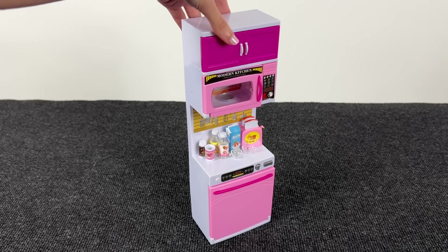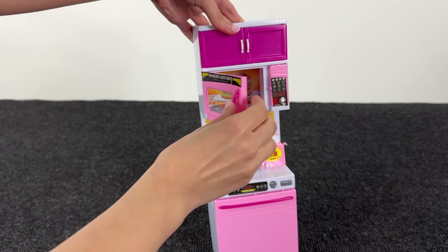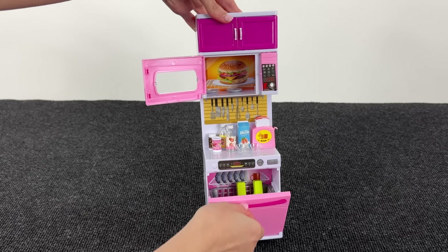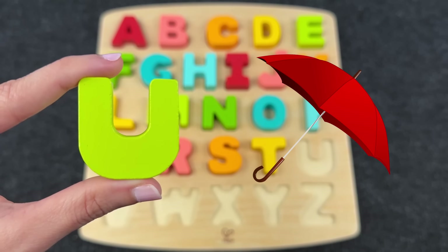Great job! Wow, there's a wonderful kitchen! Let's find the next letter. Maybe inside the microwave? No! Maybe inside the dishwasher? Nice, we found the letter U! U is for Umbrella!